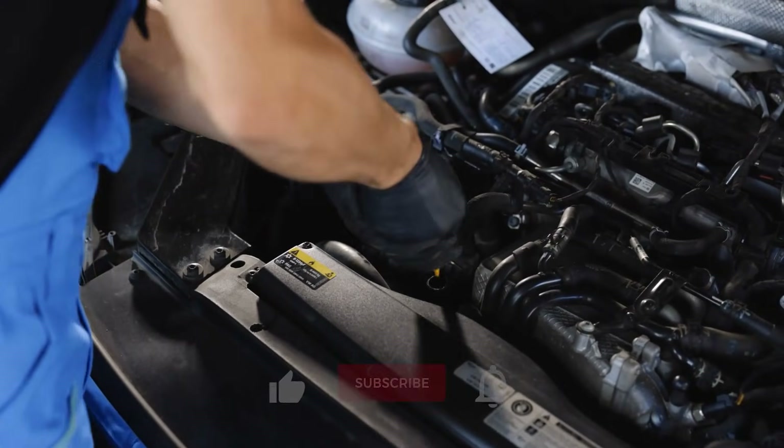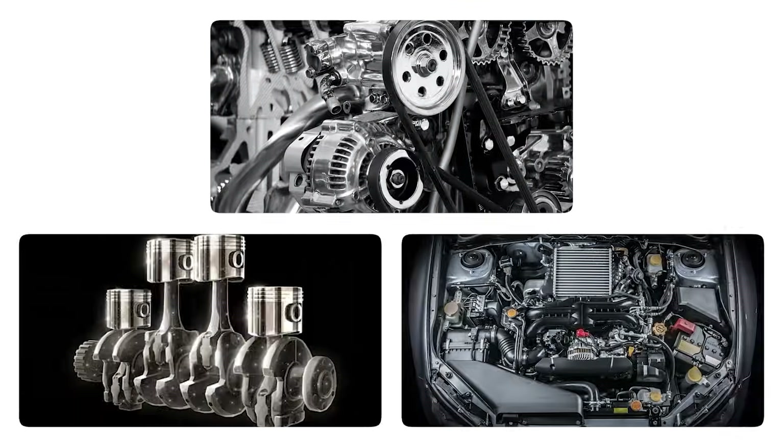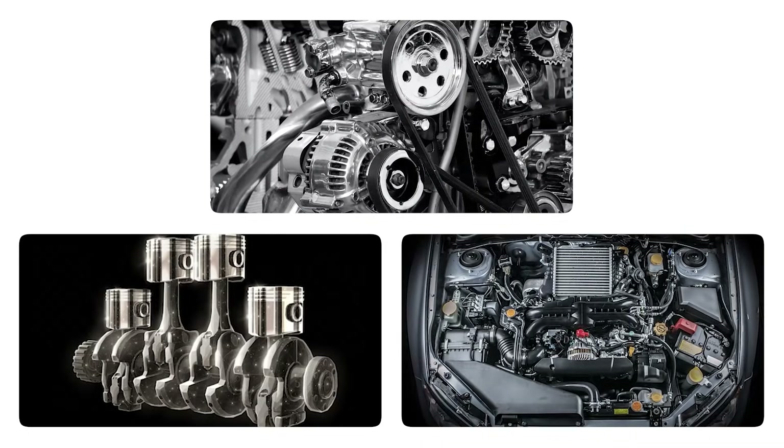Make sure to hit that subscribe button to get real, insightful tips on keeping your ride running smoother, longer, and smarter.